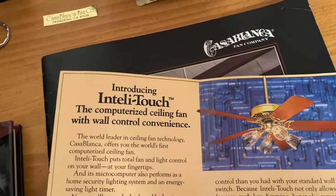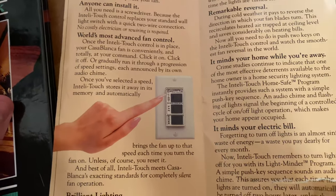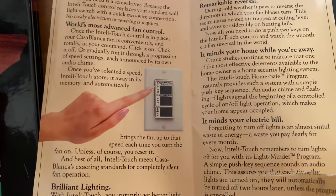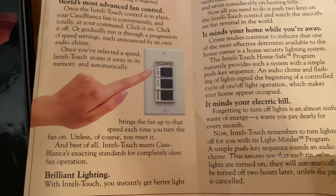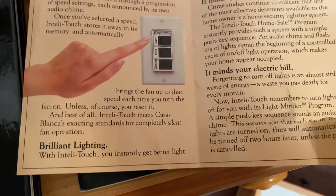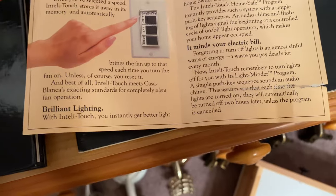During cold weather it pays to reverse the direction your fan blades turn — this recirculates heated air trapped at ceiling level and saves considerably on heating bills. All you need to do is push two keys on the IntelliTouch control. Crime studies continue to indicate that one of the most effective deterrents for the homeowner is a home security lighting system. The IntelliTouch HomeSafe program provides such a system — an on/off operation that makes your home appear occupied. Forgetting to turn lights off is an almost sinful waste of energy. Now IntelliTouch remembers to turn lights off for you with its LightMinder program — a simple push-key sequence that ensures each time the lights are turned on, they will automatically be turned off two hours later unless the program is cancelled. The IntelliTouch series is only available from Casablanca — the world's finest.